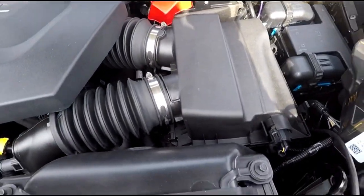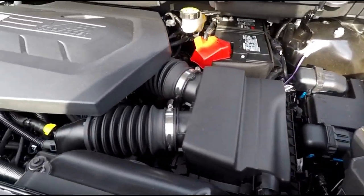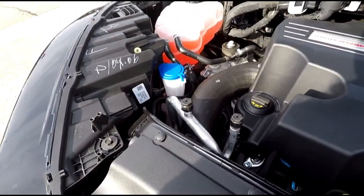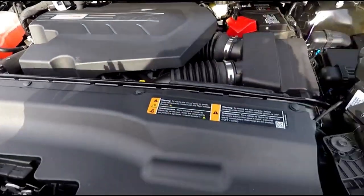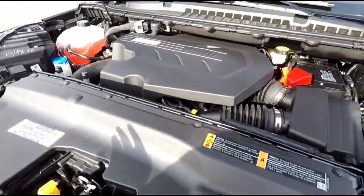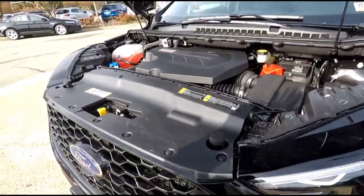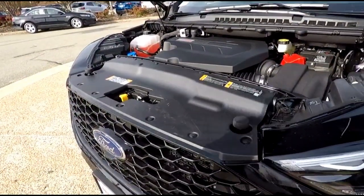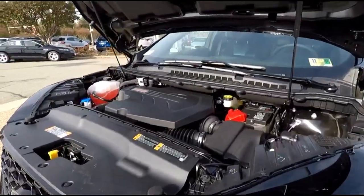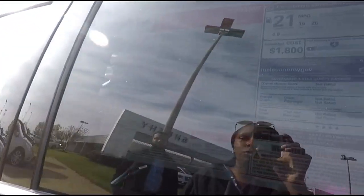This is still a pretty new type of crossover vehicle so there's still a lot of information to be had. I really just wanted to give you guys an overview of what the vehicle is, how it feels to drive, price point and everything like that. Here's a glimpse of the window sticker.